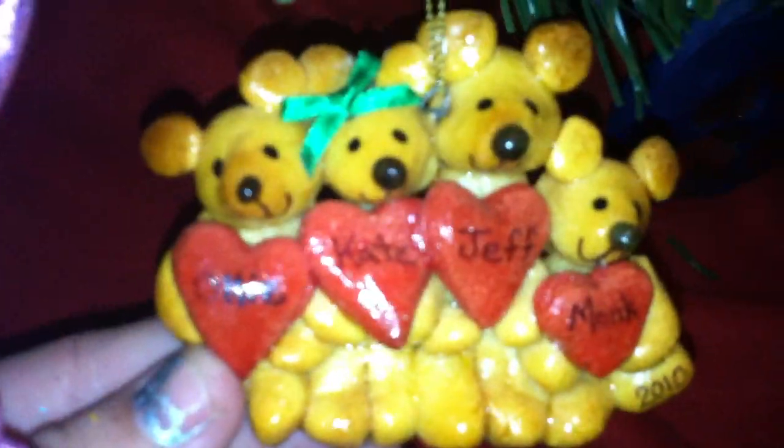My fiancé and I have a lot of family ornaments. This one's from 2010 — it has myself and him, the dog, and our hamster. Our hamster passed away this past year, but we do have guinea pigs, so we'll be getting our first ornament with five characters on it.